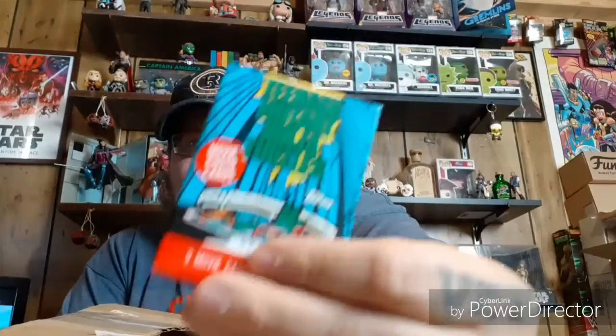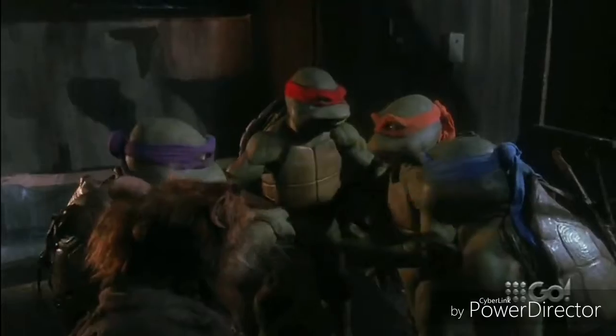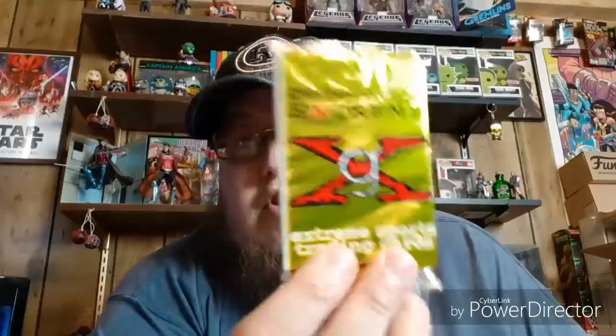We got some Ninja Turtles — I believe this is yeah, movie photo cards. The second pack would be Generation Extreme — these are extreme sports cards, probably gonna have some dirt bikes and skateboarding stuff in there. But first we're going to open up the Ninja Turtles.